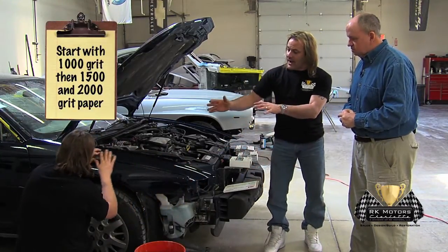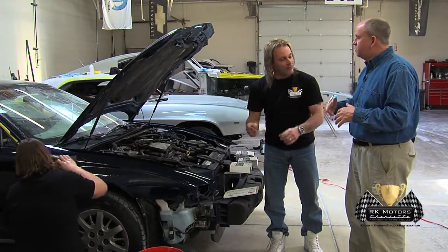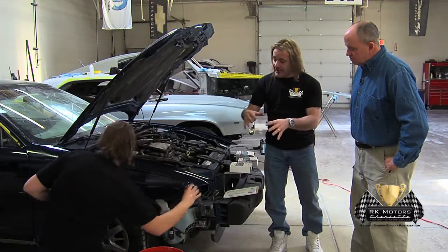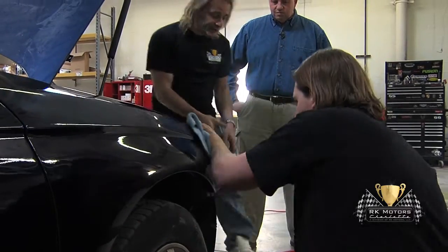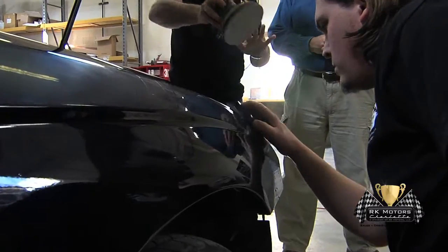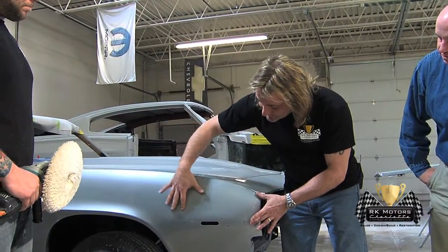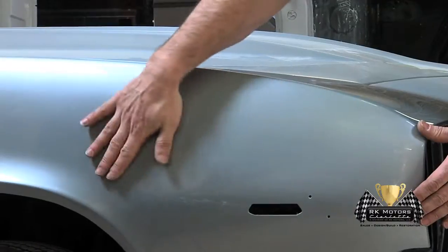The 1500-grit takes away the thousand-grit scratches, and the 2000-grit takes away the 1500-grit scratches. Then we move on to a DA with 3000-grit paper — very smooth, almost like padding — to finish it up where it's ready for buffing. After all said and done with the 3000-grit, this is the last step before buffing to its final finish. We left a section here so you can see it's very smooth and flat, ready to come to a shine.